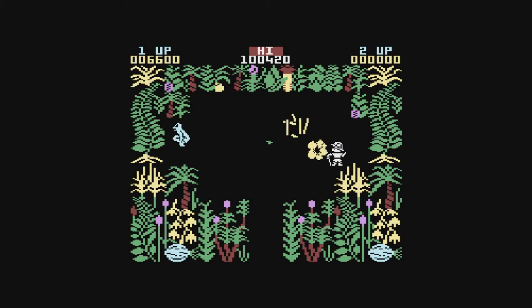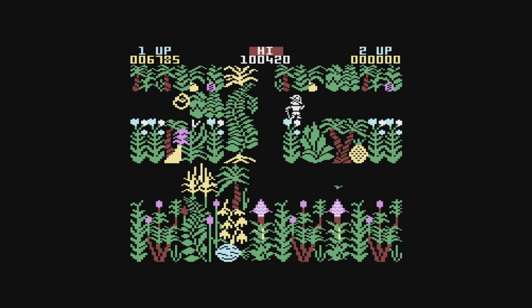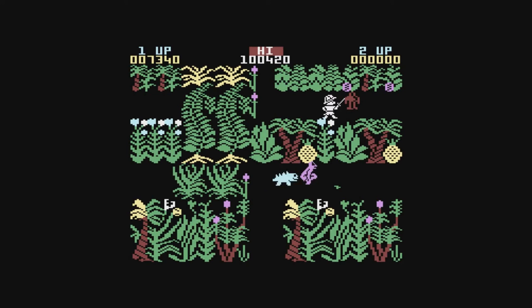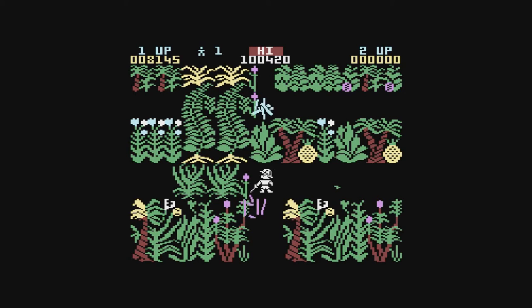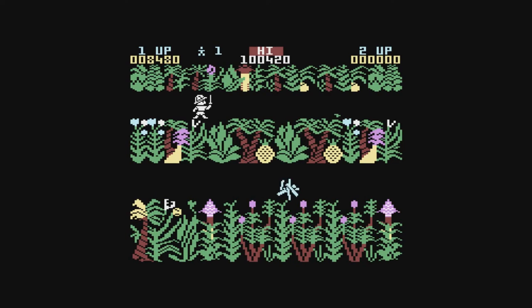The Sabrewulf series is led by the protagonist Sabreman. Each game sees Sabreman in a different adventure, usually involving fighting various monsters. The jungle setting of Sabrewulf is both visually appealing and dangerous. It's been a long while since I've played this game and it's every bit as difficult as I remember. The aim is to navigate through a maze to collect the pieces of an amulet. Once you have all the pieces of the amulet, you can escape via the dungeon.